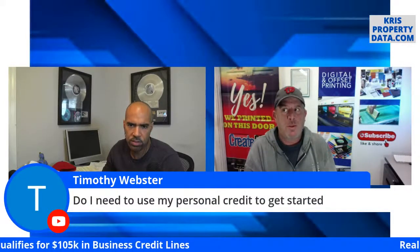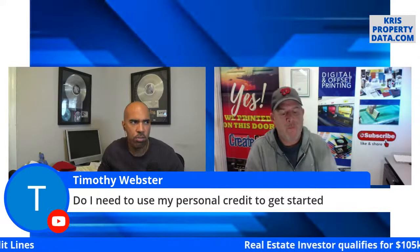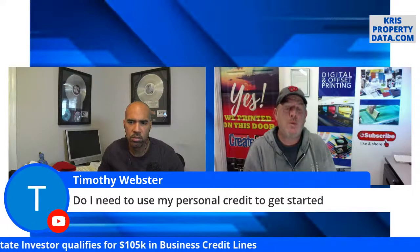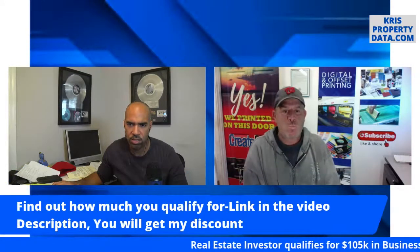Timothy asks: do I need to use my personal credit? That is a requirement of the application — they have to pull your personal credit to check your credit worthiness. It's not necessarily tied to the dollar amount but it is a factor in the application. However, it's not going to be reporting on your personal credit. And actually, Fund and Grow helps you remove the inquiry from your credit report after they pull it.